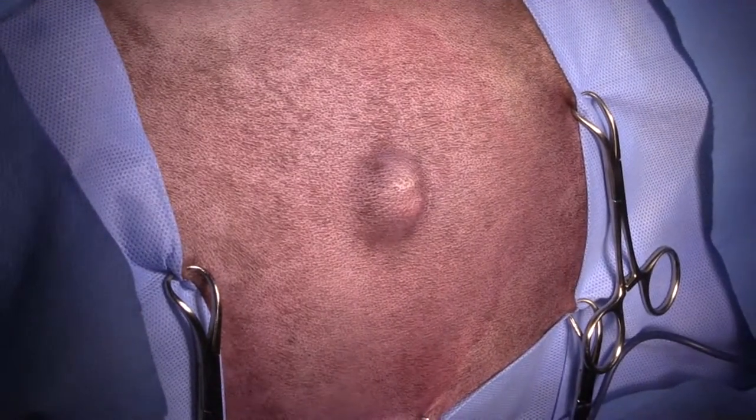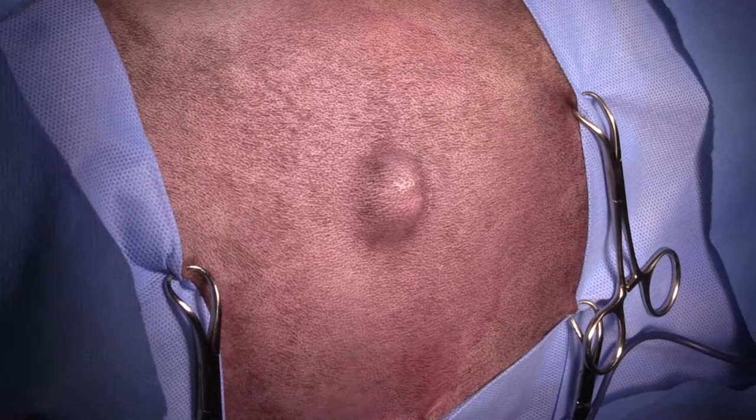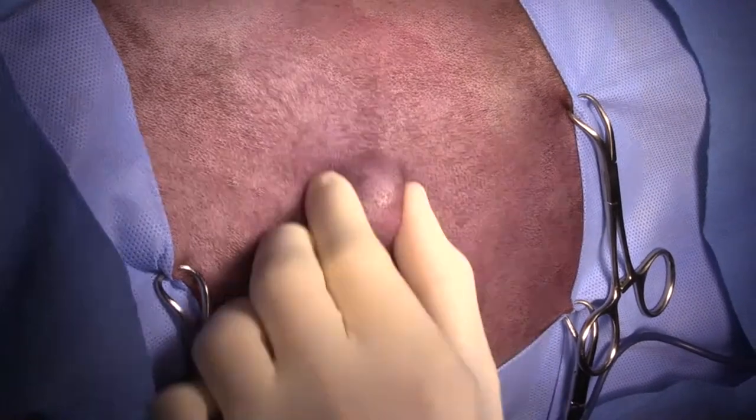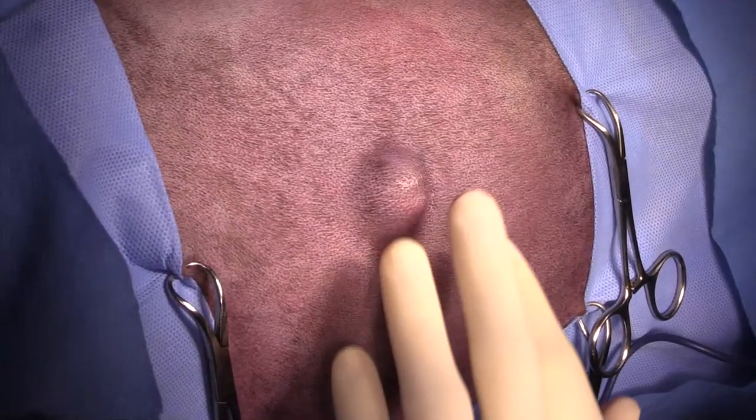This is Charles Quinton. I'm one of the surgeons at South Falls. Today we've got a fairly simple case which is a soft tissue sarcoma on the lateral thorax of a nine-year-old cattle dog.